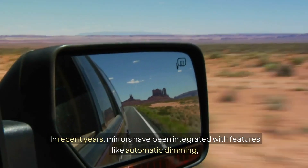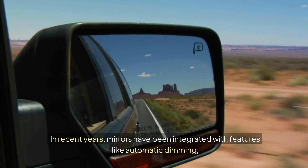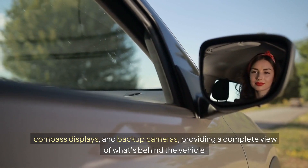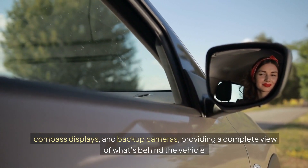In recent years, mirrors have been integrated with features like automatic dimming, compass displays, and backup cameras, providing a complete view of what's behind the vehicle.